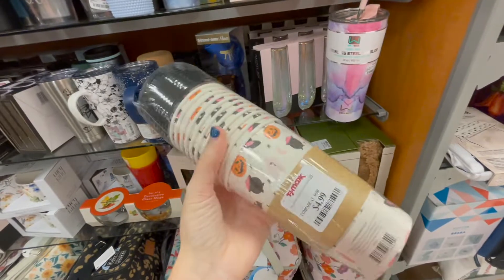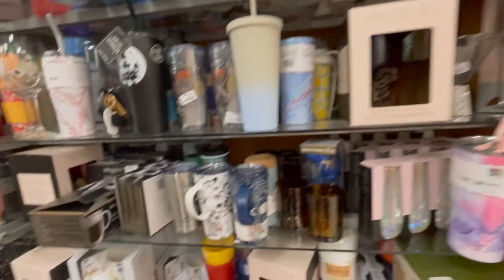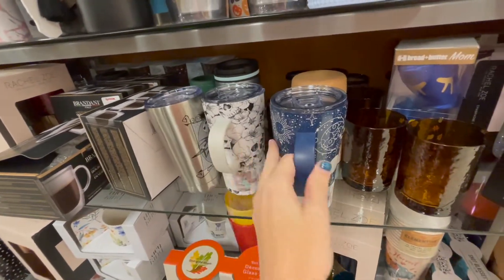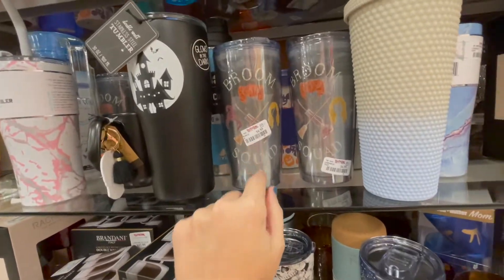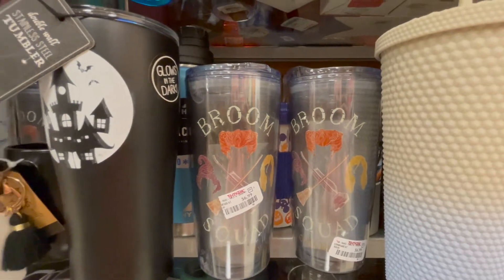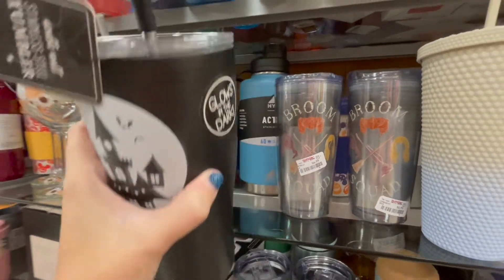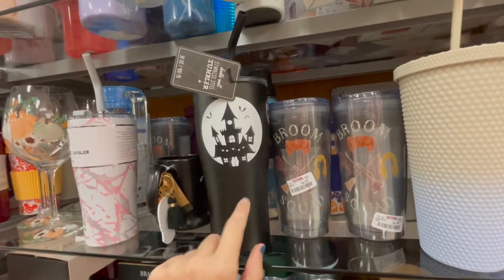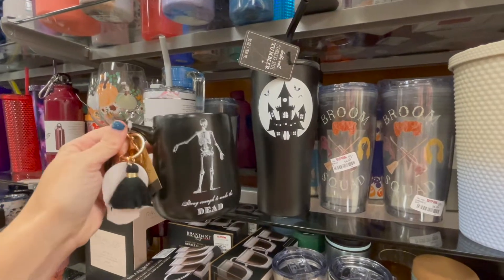I really like this one — this one is $5, really cute. There are some different fall and Halloween options there. Very cute — look, 'Broom Squad' for all the Hocus Pocus people! Stainless steel tumbler, glows in the dark, $13 bucks. I am thinking about getting that for myself — 'Strong Enough to Wake the Dead' — cute!